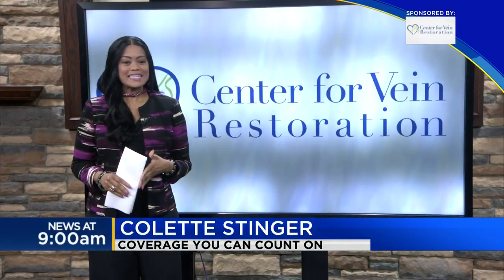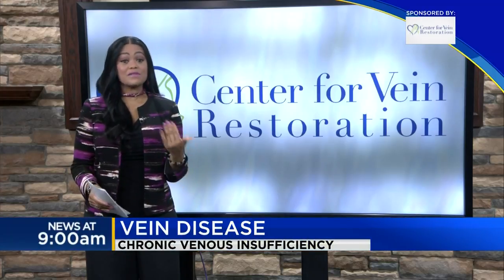Welcome back to TV5 News at 9. Today we are talking about vein disease with the Center for Vein Restoration. Joining us now to tell us more is Laura Scott. Thank you so much for being here, Laura. Good morning. Thank you for having me.